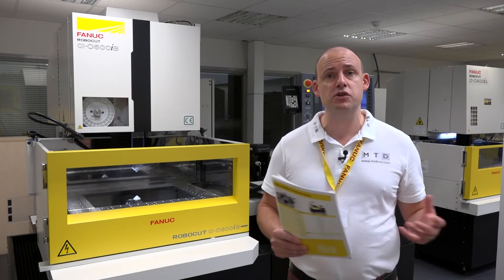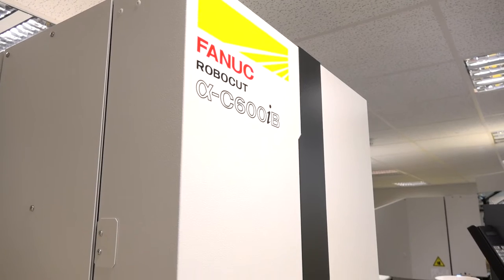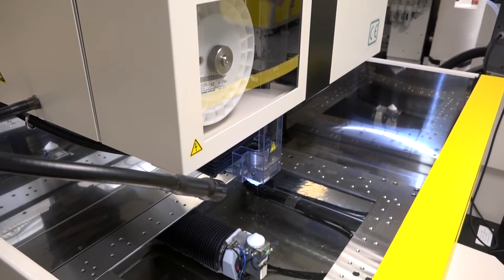MTD CNC are inside FANUC's showroom here in Coventry. Recently FANUC have been selling a lot of machine tools and automation solutions, enabling the business to bring more machinery in for stock so you can actually come here and see these machines in action. More importantly, they're available from stock, so this Robodrill C600iB machine is actually here available for sale.